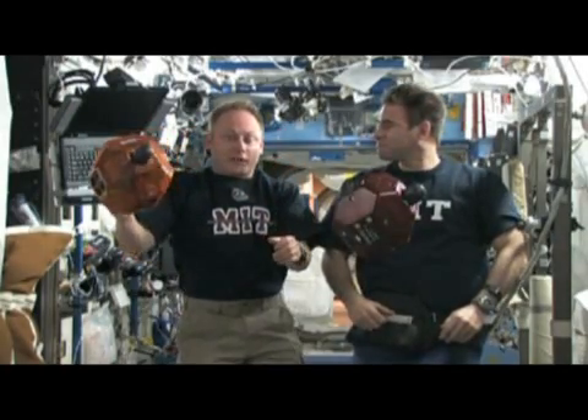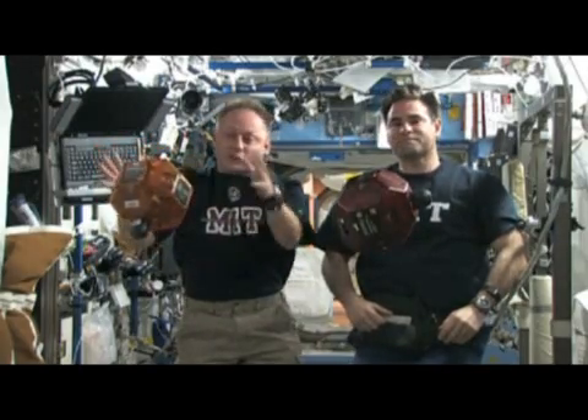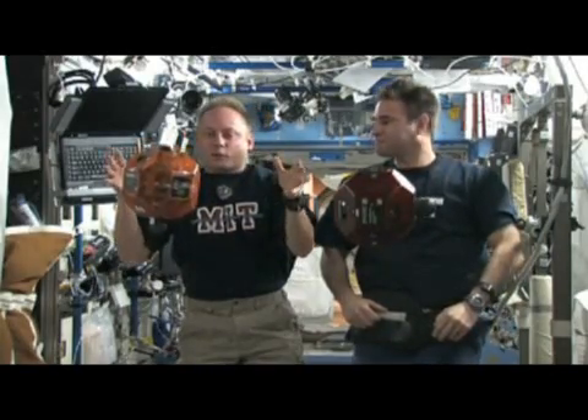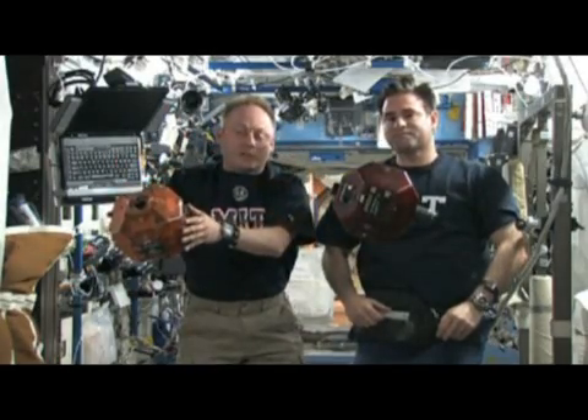Currently our International Space Station doesn't have camera coverage to cover our entire structure, so having a couple of these could be really useful. In the future, we're also thinking of having huge space telescopes flying in formation using the same algorithms. These huge telescopes will fly in formation, combine their light, and actually be able to look at planets around distant stars.